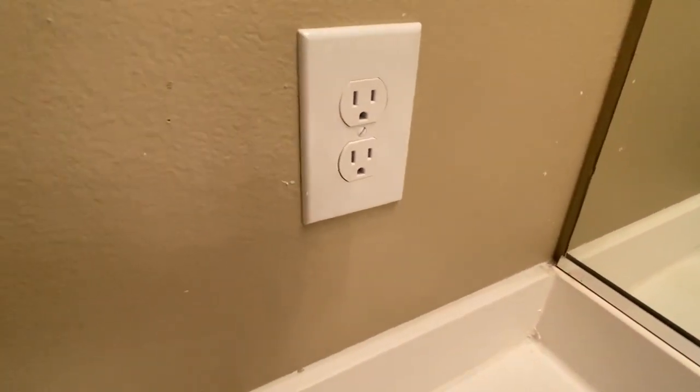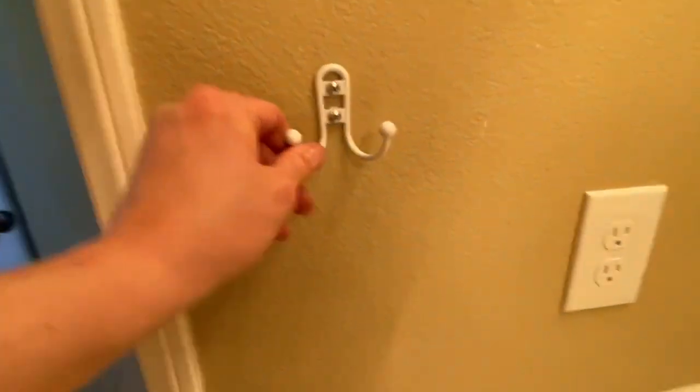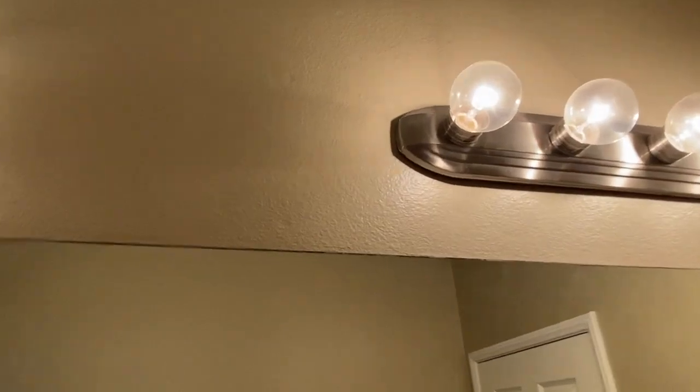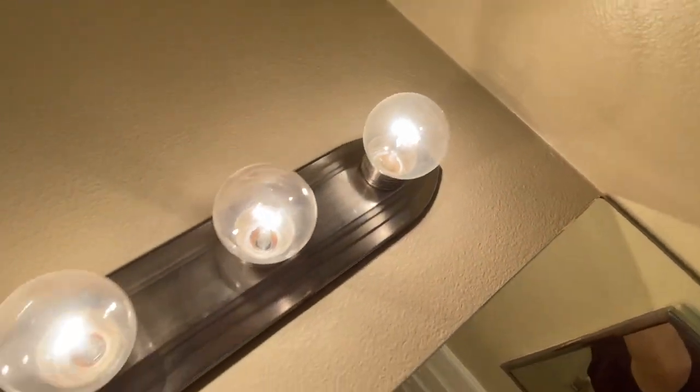Drywall issues here. Caulking gone crazy — all this can be wiped off. These anchors are loose — you can see that, they're not secure. Drywall repair needed. The bulbs are ancient incandescents. There used to be another fixture here, you can tell on the backside. Nothing too crazy, paint up onto the ceilings.